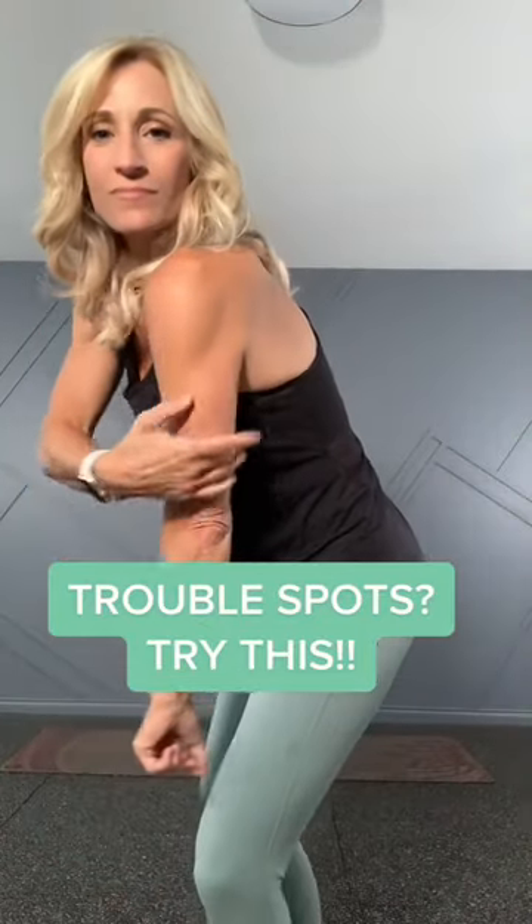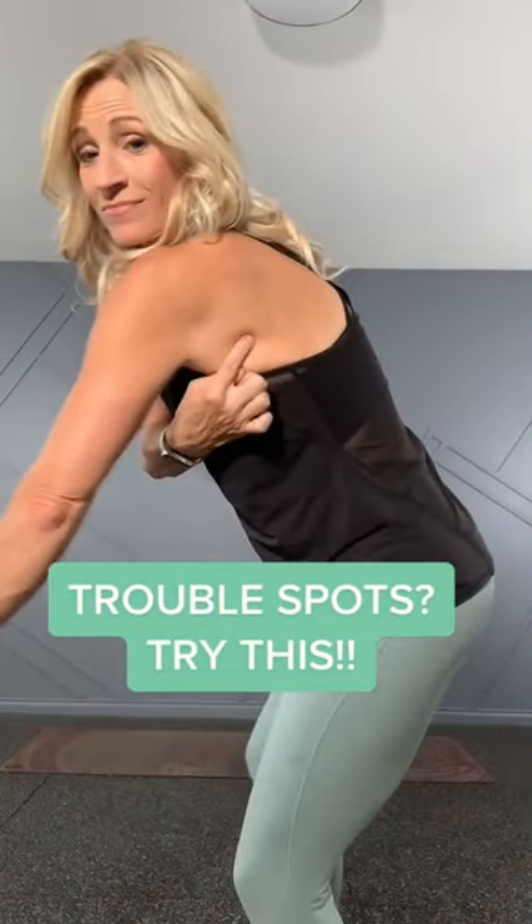The front of your armpit, the back of your arm, that bra bulge by your bra, inner and outer thighs — these are areas that women often ask me how to lose and reduce body fat in.